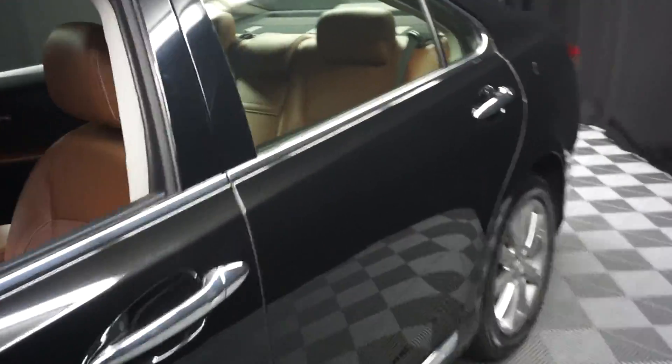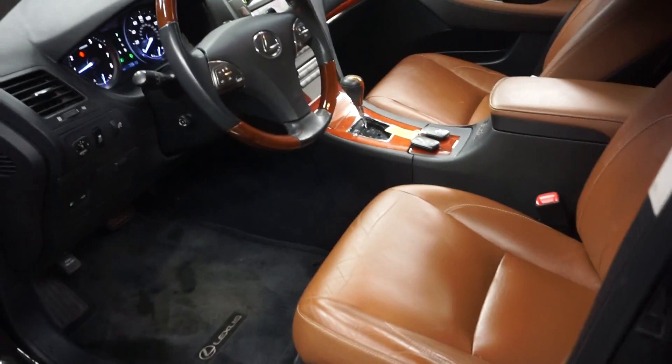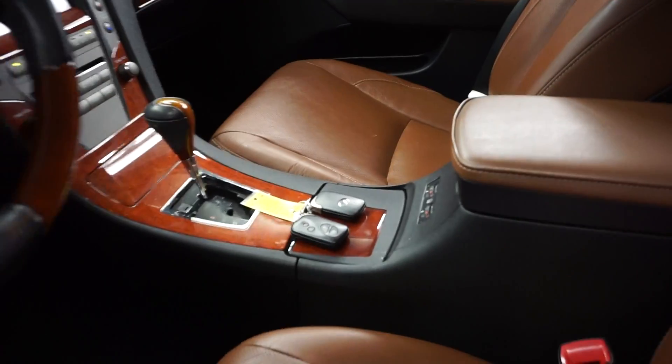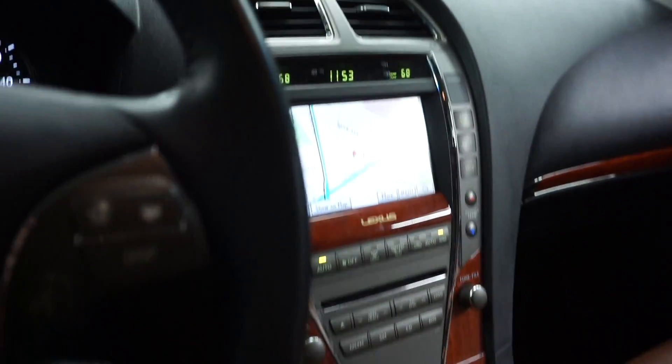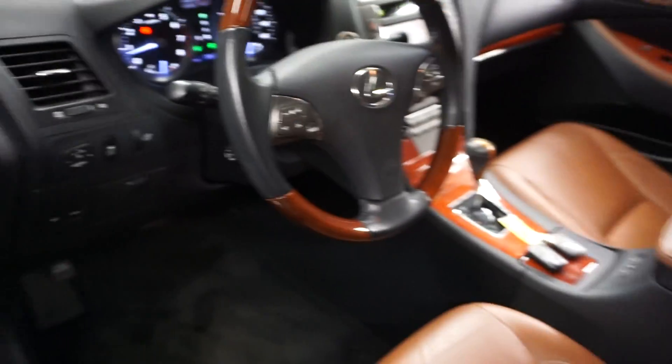Just traded in this 2012 Lexus ES350. This one is black. It's got saddle leather interior, power bucket seats, front heated and cooled seats, satellite radio, navigation, rear view camera, wooden leather steering, and 79,000 miles.